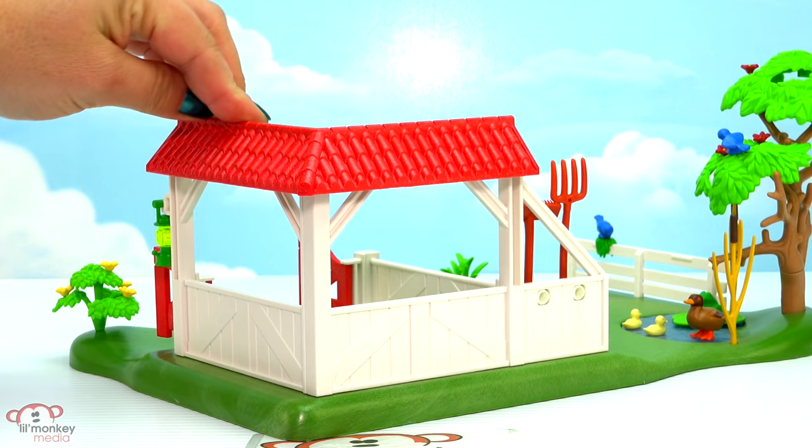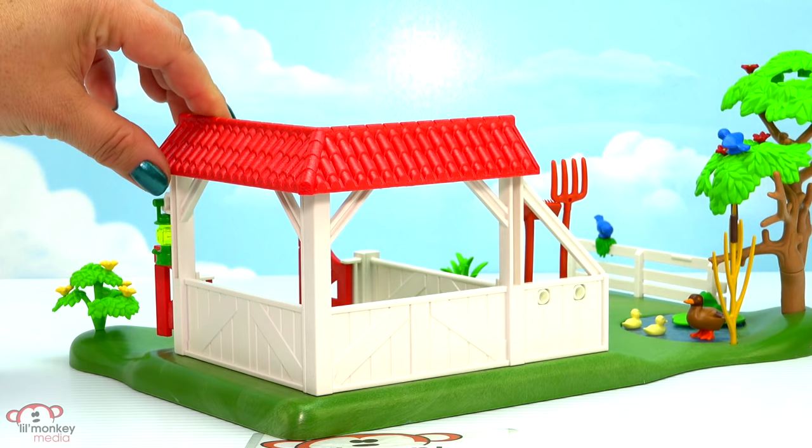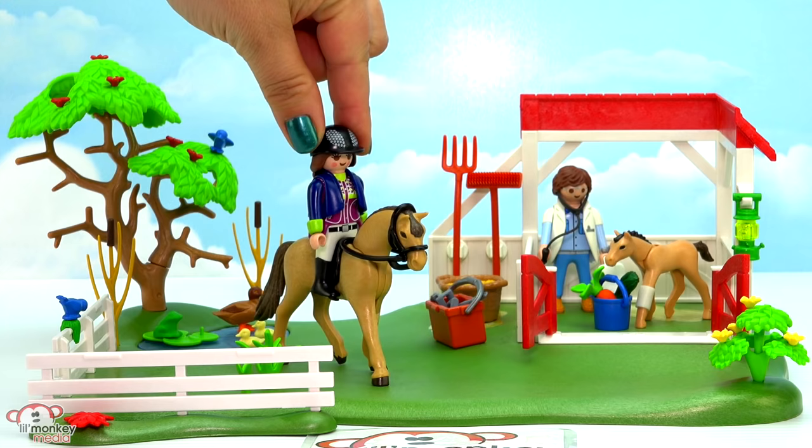Then there's the back side of our paddock - you can see it has a little bit of a roof line, but for the most part it's kept pretty wide open, which is fantastic for getting your hands in there to play. And there's our horse paddock super set - it looks like our rider is ready to take out her horse!